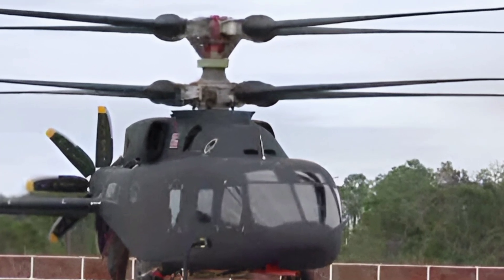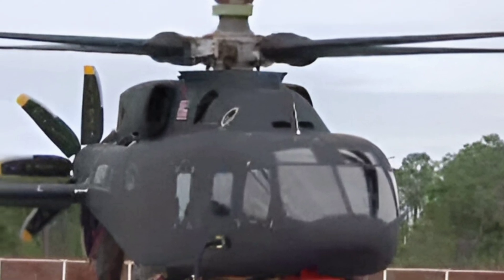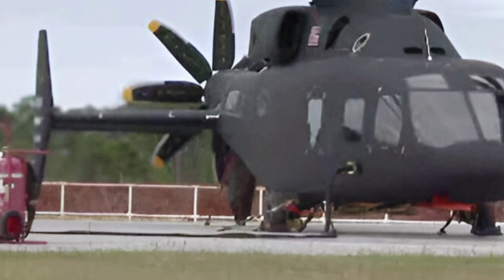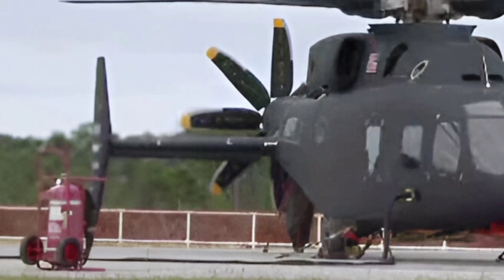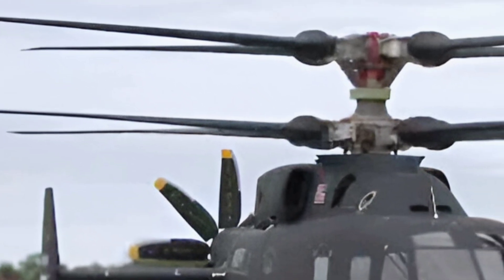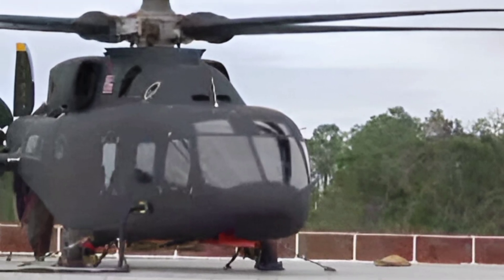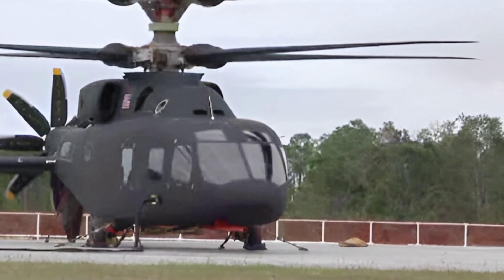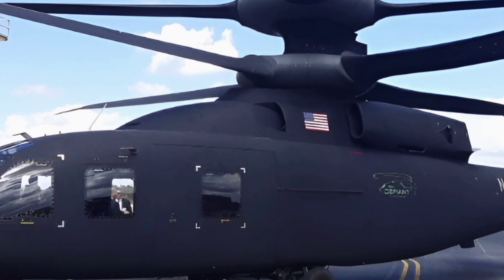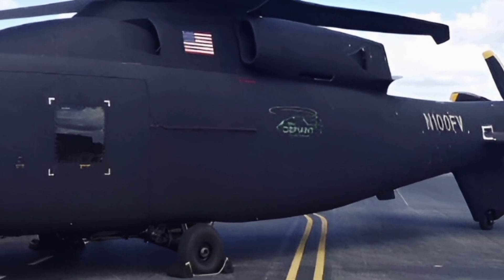Welcome to ZK Skybound Aviation, your ultimate destination for in-depth aviation reviews. Today, we are exploring the 2025 Boeing Defiant X, a cutting-edge military helicopter designed for the future of vertical lift operations. This advanced rotorcraft is a collaboration between Boeing and Sikorsky, aiming to redefine speed, agility, and operational efficiency in combat scenarios.